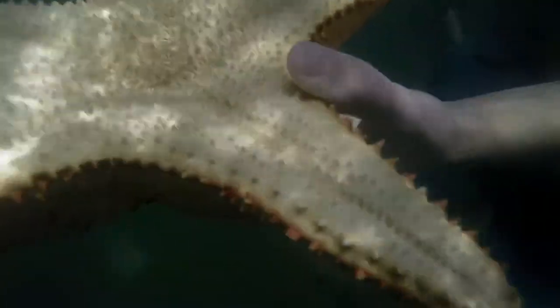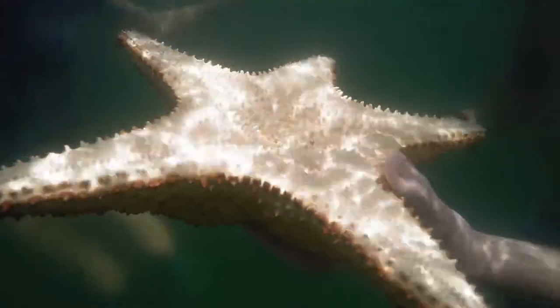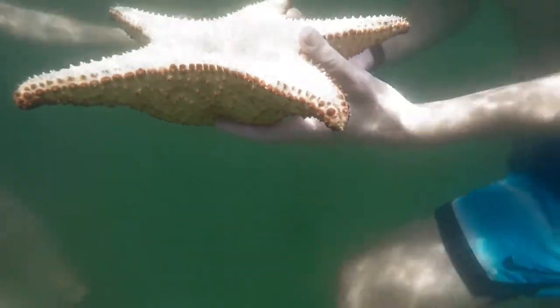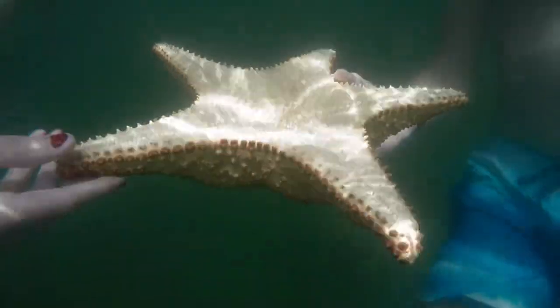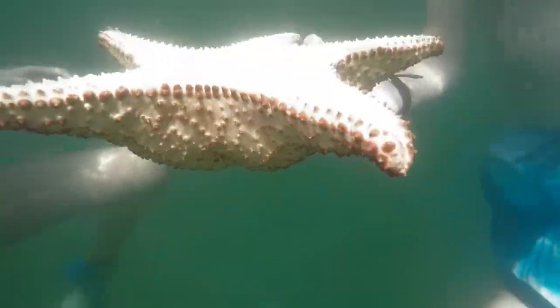This is of course a sea star. Right there in the center of its arms is actually where its mouth is located. They actually evert their stomach out of that mouth opening and surround whatever prey item they are hunting, and actually secrete digestive enzymes which digest the organism before they slurp it all back inside.